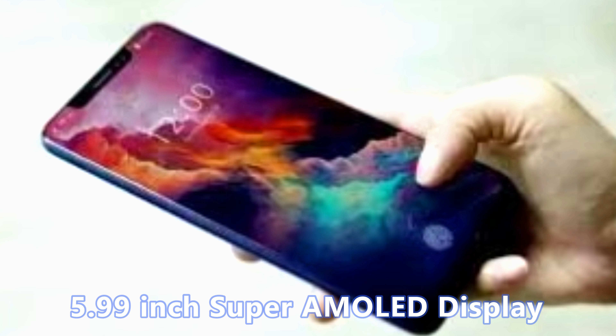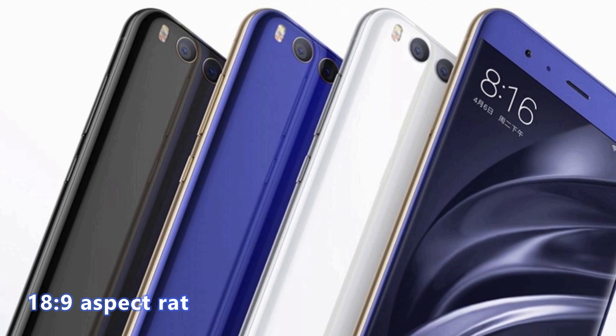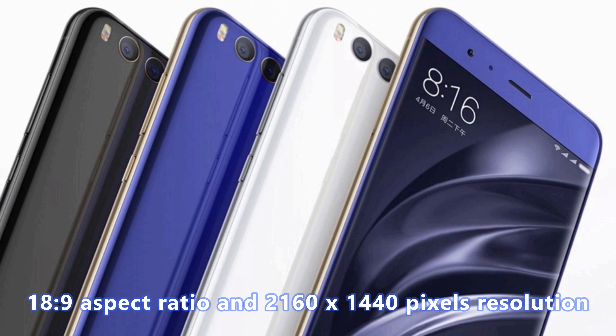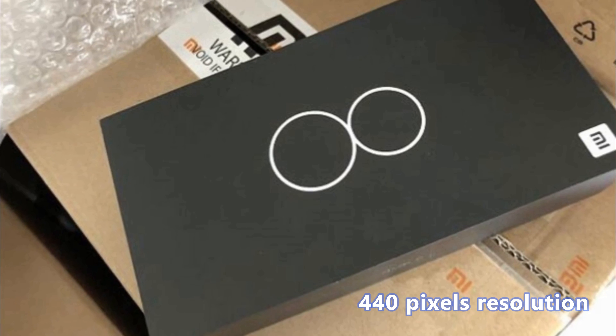The Xiaomi Mi 8 will carry a 5.99-inch Super AMOLED display, 18 to 9 aspect ratio and 2160 by 1440 pixels resolution.